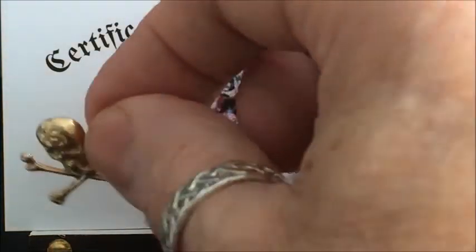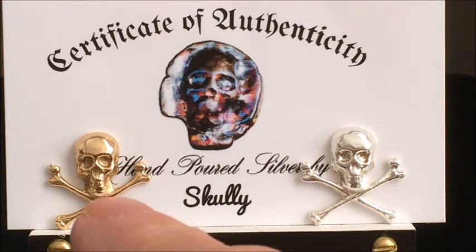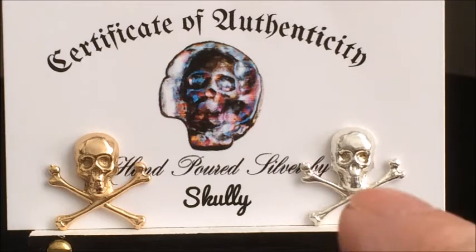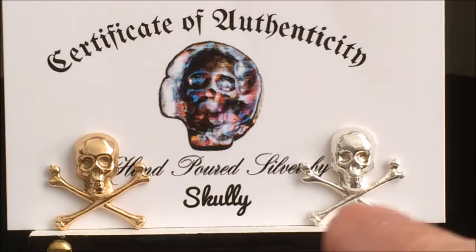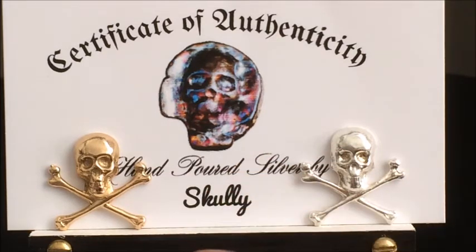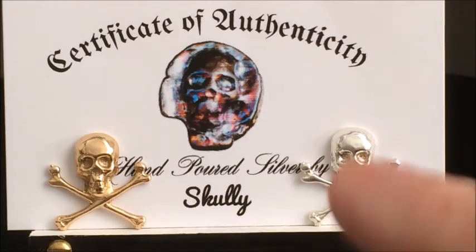Today I got another little thank you in the mail. This little fella comes jumping out of the package. I don't know about you, but to me that sure looks like 10 carat gold. He poured this on a video last week or the week before, and talking to him today by email, this pair that you see right here — 10 carat gold and .999 fine silver Jolly Rogers — are the only pair in existence.